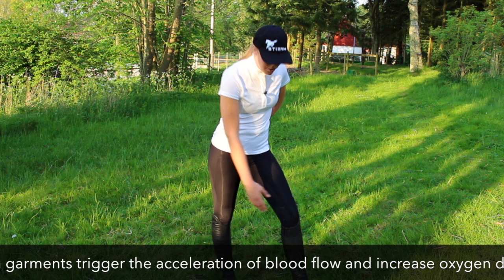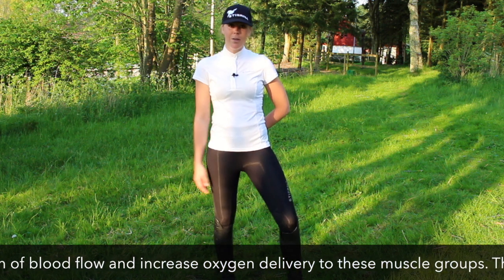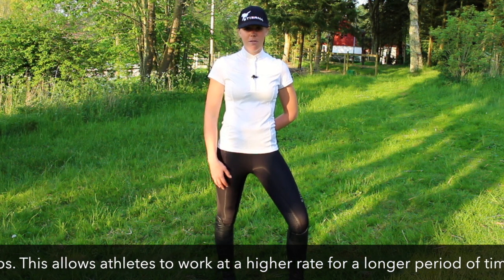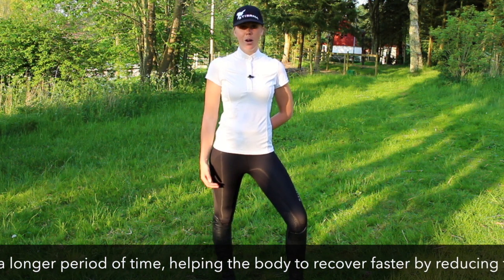The good thing about these — they have a silicone grip on your knee so you don't slide around in the saddle. And the compression makes the oxygen flow faster in your body and also helps you with recovery.